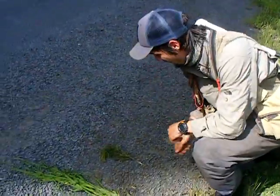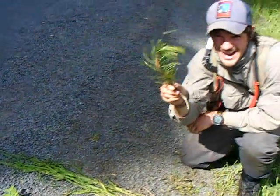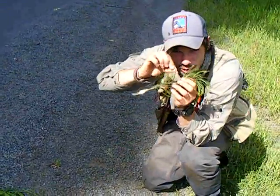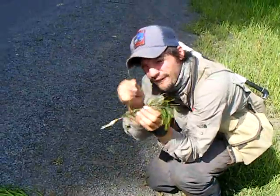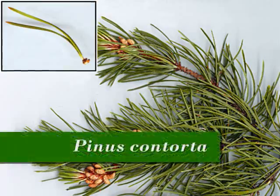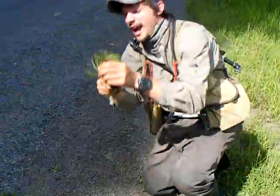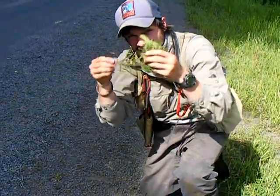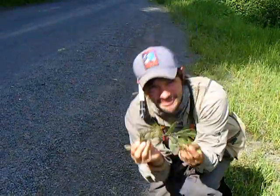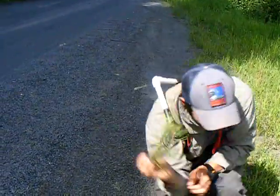Our next sample is a pinus. This has two needles — little leaflets per fascicle. You can see it there. And you can tell that it is a pinus by the way it bends. It bends pretty well.